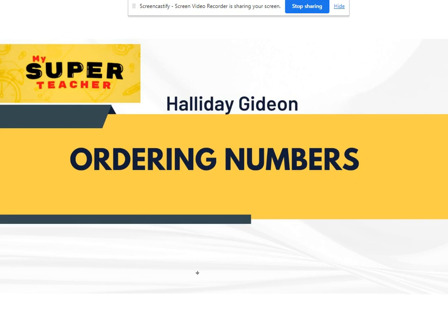Remember that when you're counting from smallest to biggest, the numbers get bigger, right? And when you're counting from biggest to smallest, the numbers get smaller.